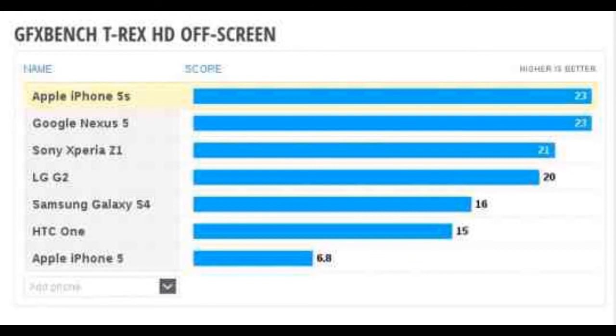However, it should be mentioned that these are merely leaked results for the Nexus 5 and I have not been able to verify them yet, as they come from a leak source. Looking at the benchmarks, the Nexus 5 scores equal to the iPhone 5s, while the Google Nexus 5 is also ahead of the Sony Xperia Z1.